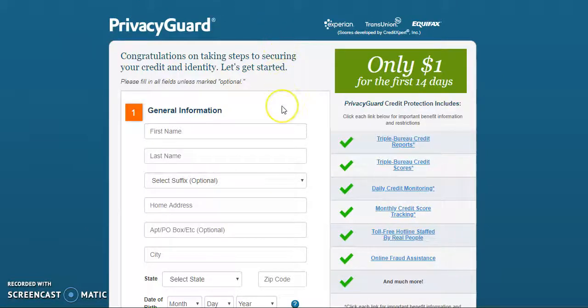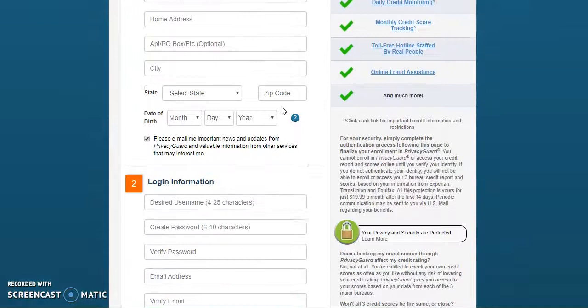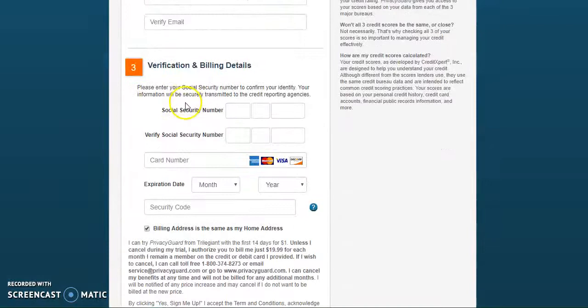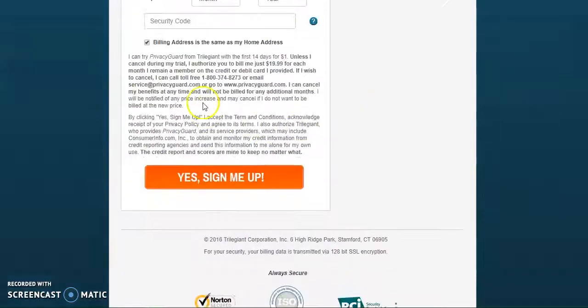From there, you're going to fill out the information that is required. When selecting your login information, please make sure it's something that you can easily remember, and you must write it down because you do have to provide this information in our auto sign-up form or to the credit specialist. This is a monthly subscription and it is mandatory — it's $19.99 a month. Once you're done providing all the information, you will select yes, sign me up.